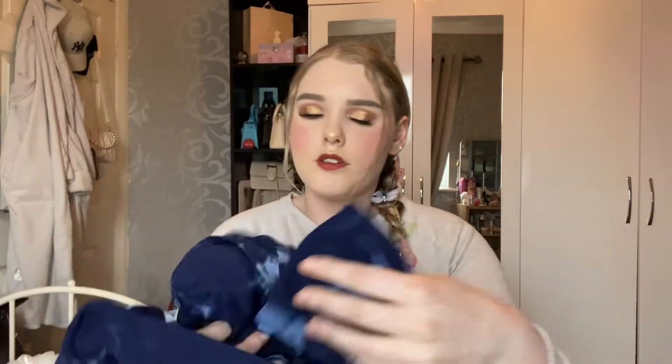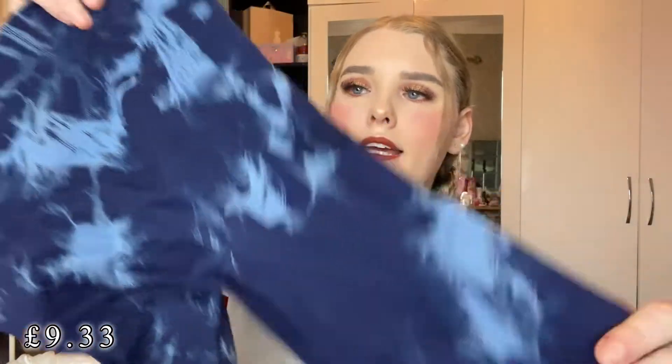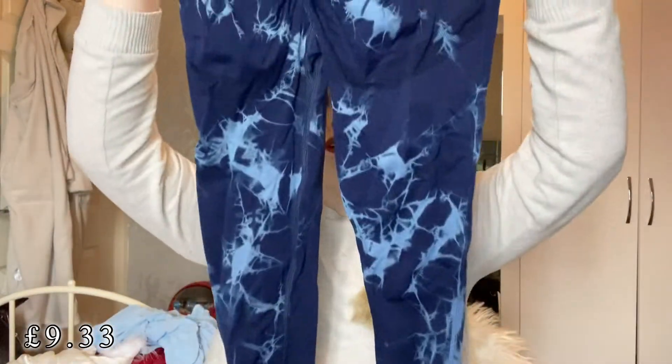Next up I bought some sports bras and gym leggings. I got these ones as they've been trending for a while — they're a marble tie-dye type print and they're just like a ruched legging. They do ruching on the bum as well, so it makes your bum look flattering. These are really nice and perfect to work out in, as I'm going to try and get into more workouts.